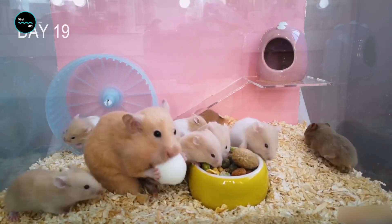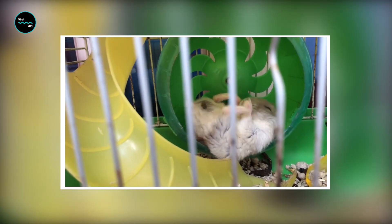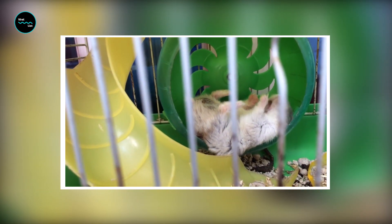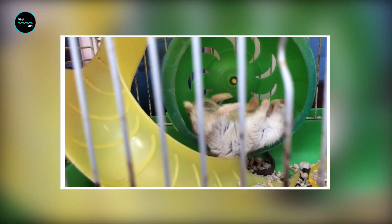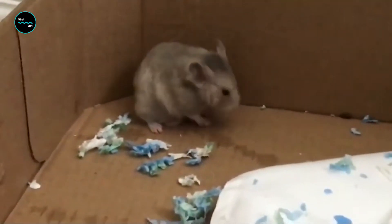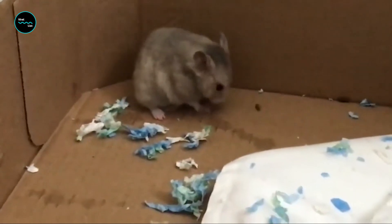Did you know that hamsters eat their own poop? Hamsters are coprophagic — they eat their own feces to make sure they're absorbing all nutrients from the foods they've eaten. The kind of feces they eat is soft, sometimes called night feces, and they often eat it directly from the anus.